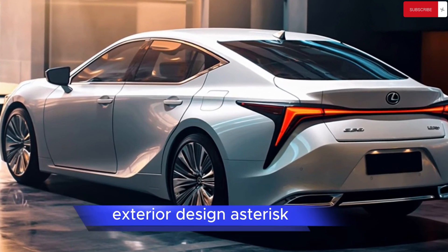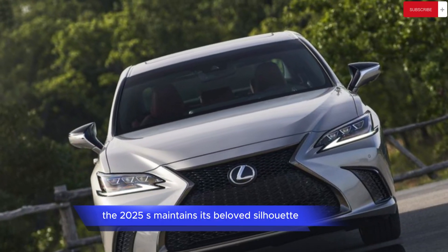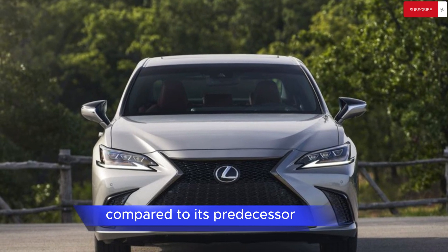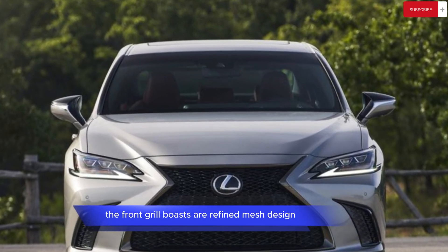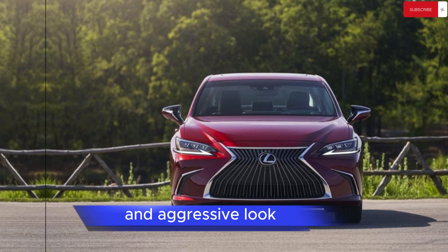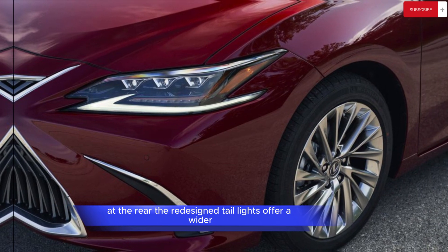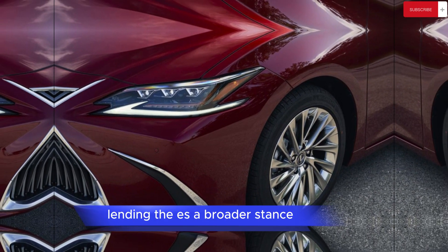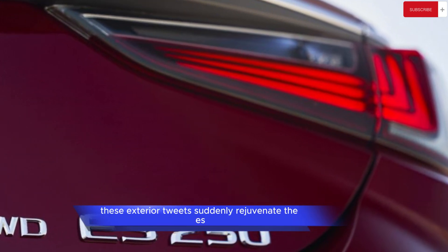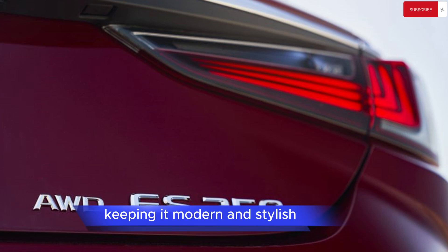Exterior Design: The 2025 ES maintains its beloved silhouette, but with sharper lines and a more sculpted appearance compared to its predecessor. The front grille boasts a refined mesh design, while the headlights sport a modern and aggressive look. At the rear, the redesigned taillights offer a wider and more horizontal layout, lending the ES a broader stance. Overall, these exterior tweaks rejuvenate the ES, keeping it modern and stylish.